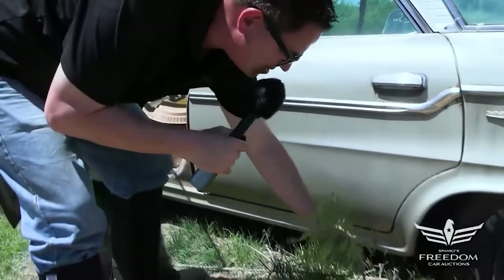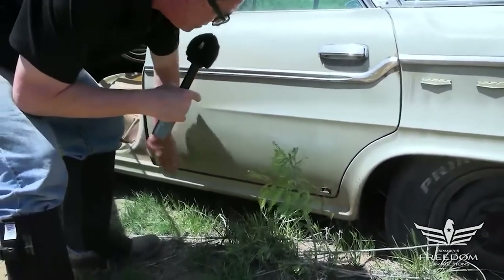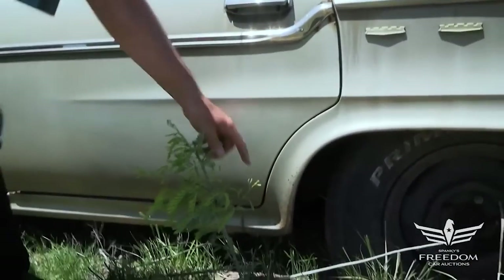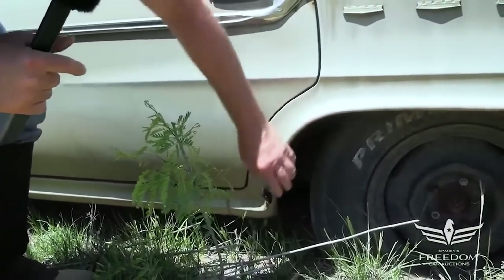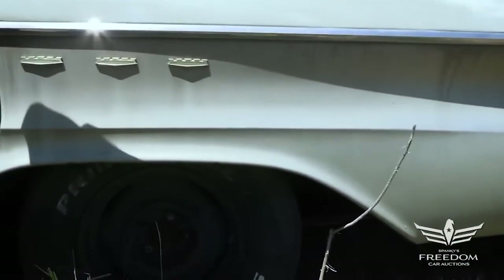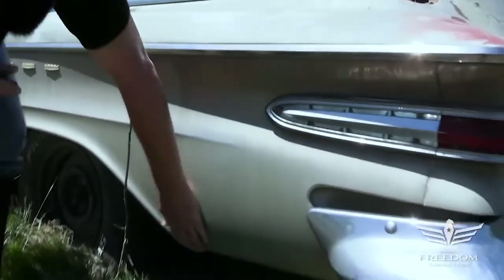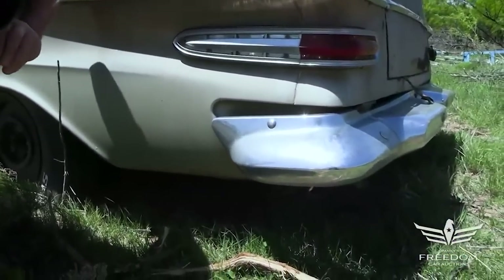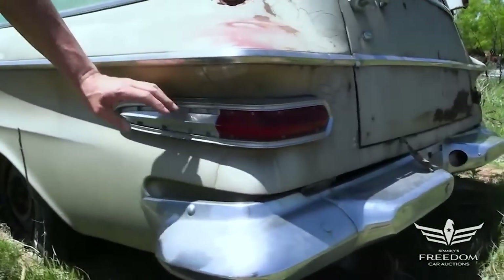The back door is very nice — no rust down low, the magnet sticks to every inch of it. The rear quarter panel shows road rash but that's solid metal with no rust coming through. Same with the wheel lip — beautiful all the way around. The magnet sticks to every inch. Down low, the quarter panel extension is also pristine Texas metal — no rust. I love the wraparound taillight.